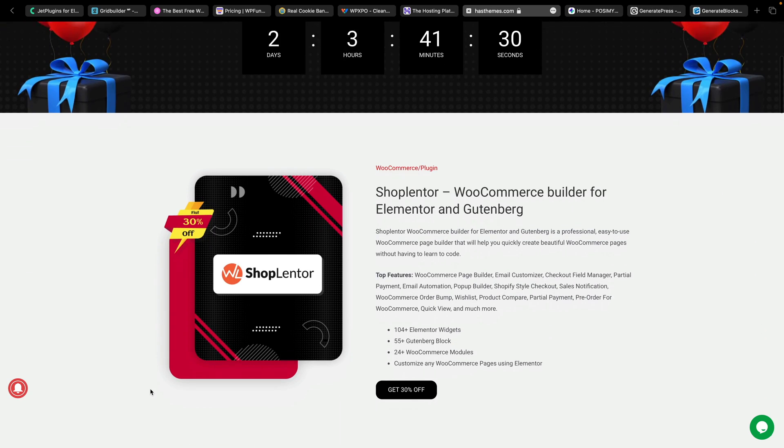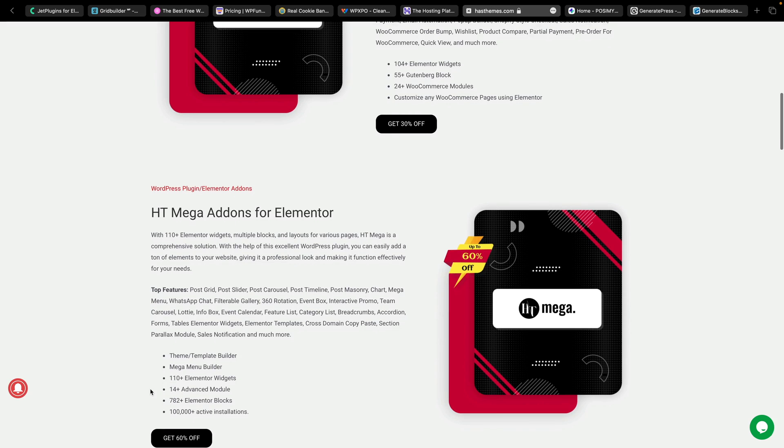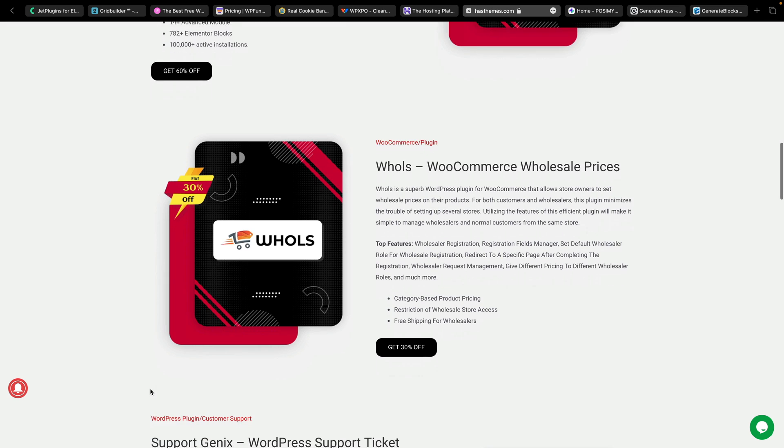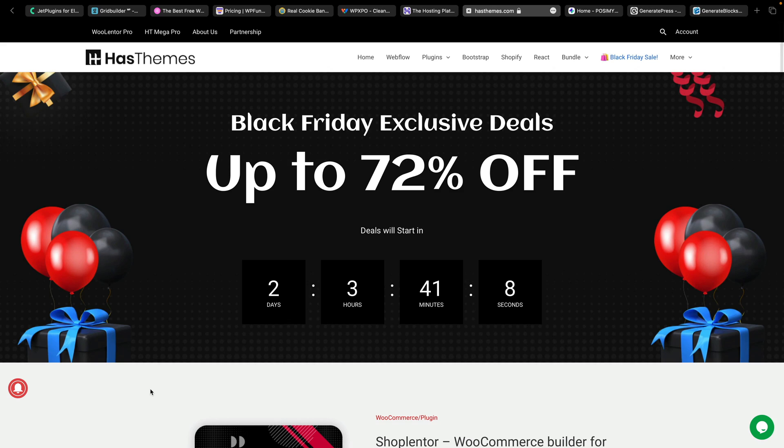Speaking of customizing things like WooCommerce, you may want to check out HasThemes. They've got a bunch of plugins and we've taken a look at Shop Lentor in the past. You've got Shop Lentor for customizing WooCommerce with Elementor and Gutenberg, which is very simple, but there are a bunch of other options inside here as well. If you want to customize your WooCommerce store in lots of different ways, this is something you may want to check out. Right now you can save up to 72% off those deals.